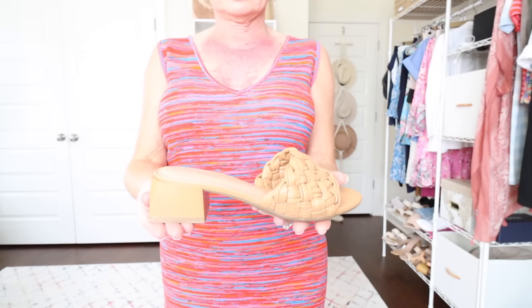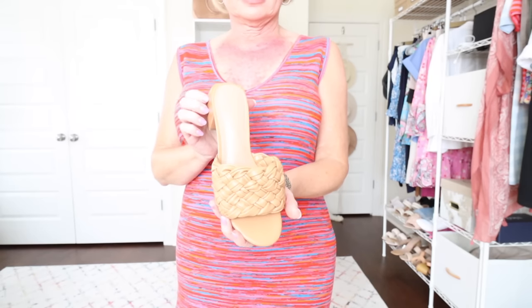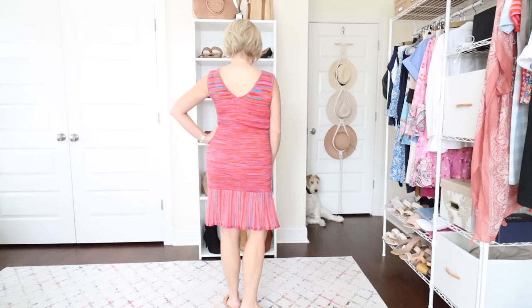My other favorite detail is the little flounce at the bottom — the same fabric turned the other way so the stripes go up and down, creating a pleated skirt detail with a little flip at the bottom. I'm keeping it casual with low-heeled sandals by Dream Pairs — about a one-inch heel, cute with dresses, shorts, or pants. You could dress this up for a dinner out, but it's also a great vacation dress. I'm wearing it in a size small and it's just $34.